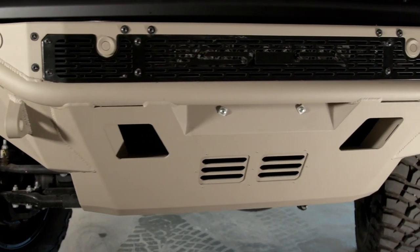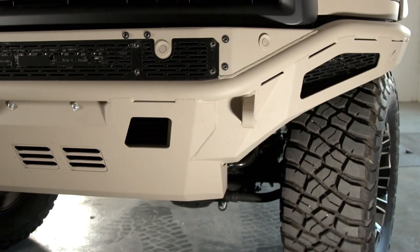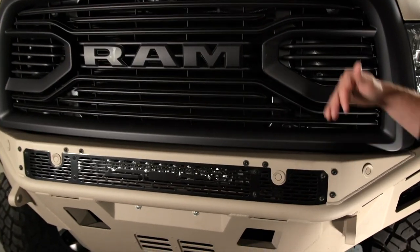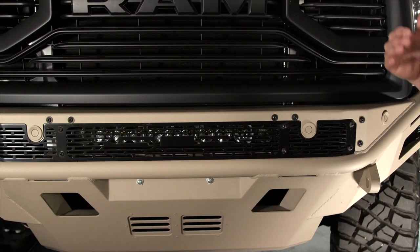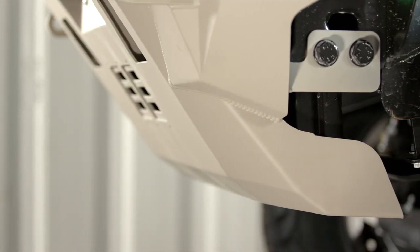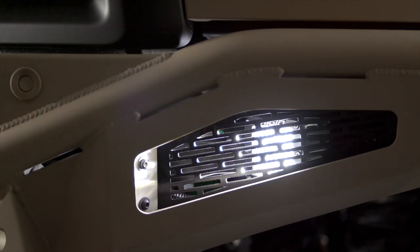Just in time for the 2018 Ram HD — and soon available for the 2019 — is the SCA Ram HD front bumper. The 11-gauge tube-form, zinc-primer, powder-coated steel makes the finish tough and durable. The integrated skid plate, SCA signature mesh, light bar cutouts, and Rigid Industries LEDs make this the best-looking high-clearance style bumper on the market.